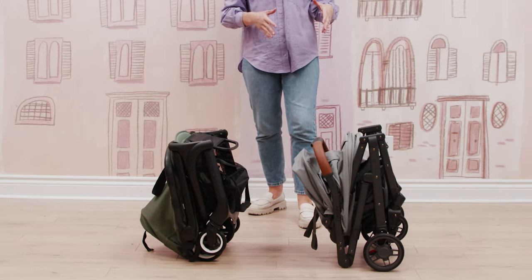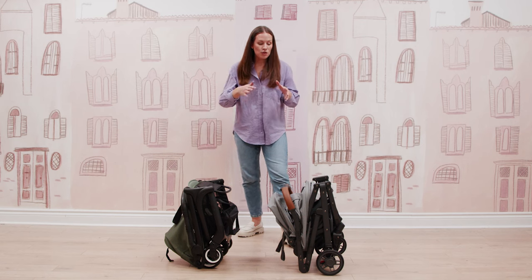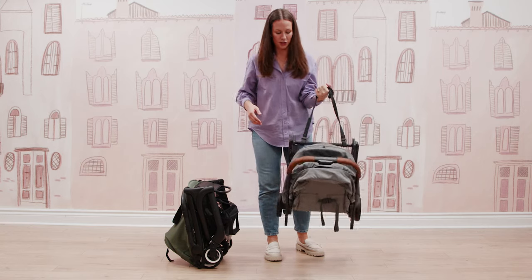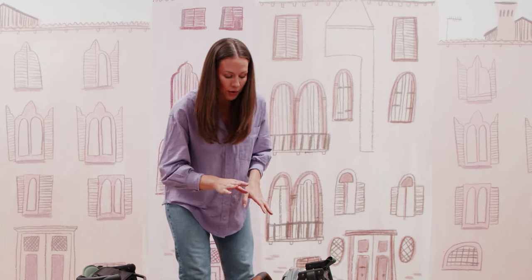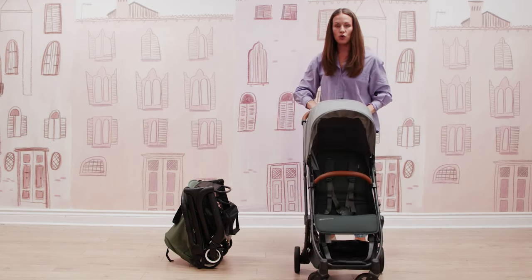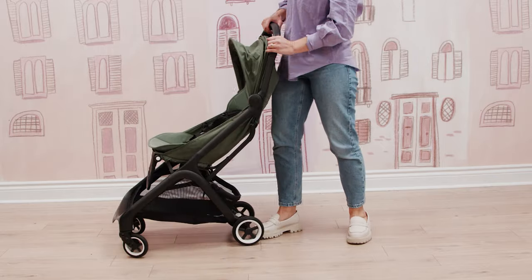You can see when I put them side by side, the UPPAbaby Minu definitely has a larger folded profile than the Bugaboo Butterfly. With the Minu, you also have a similar padded shoulder strap which makes it super easy to carry the stroller around. For the unfold, it's super simple. With the Minu, there's a lock on the side that you open, then you just pop your stroller out. With the Bugaboo Butterfly, you again use the two buttons on the handlebar to open and pop it out.